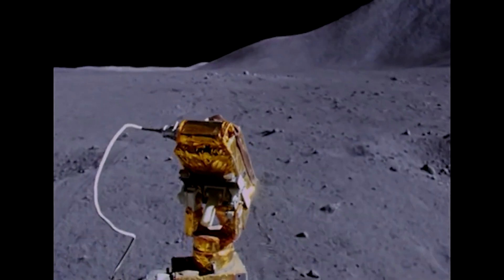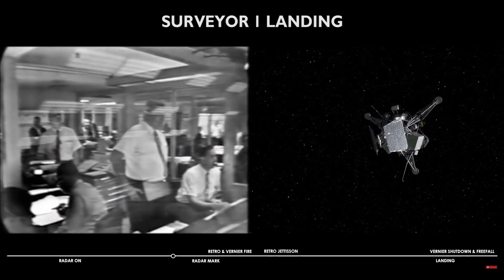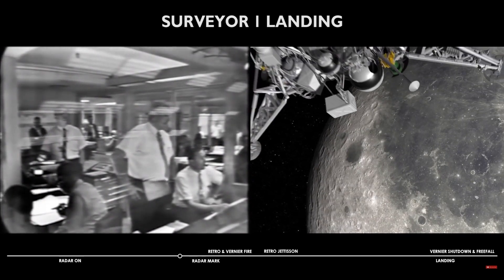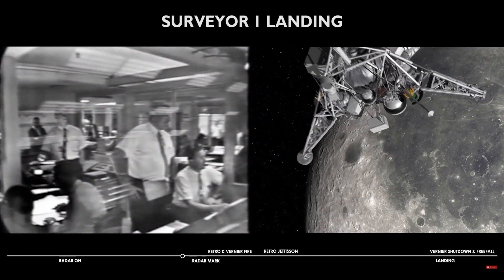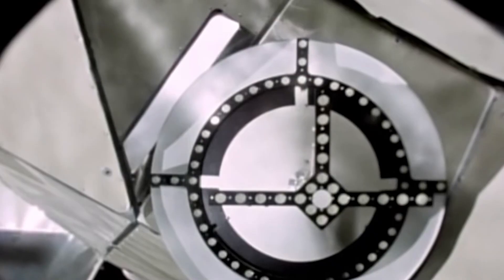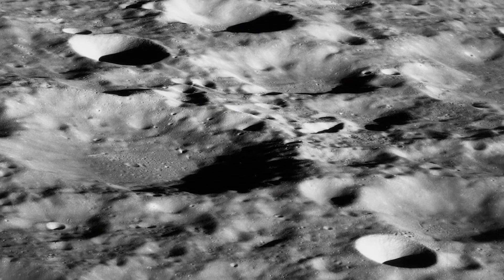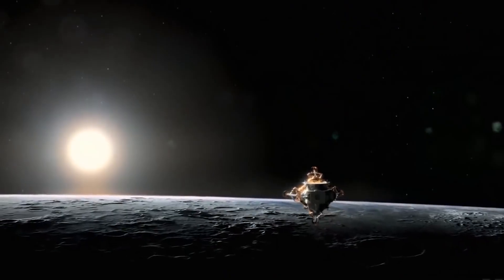The Apollo program included a series of progressively complex missions aimed at testing and perfecting the technology required for a lunar landing. In 1966, the first unmanned Apollo mission was conducted to assess the structural integrity of the launch vehicle and spacecraft combination. The successful culmination of these efforts came on July 20, 1969, when Apollo 11's lunar module, named Eagle, safely touched down on the moon's surface. Neil Armstrong's iconic words — "That's one small step for man, one giant leap for mankind" — resonated across the world.